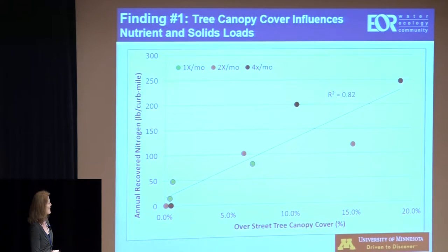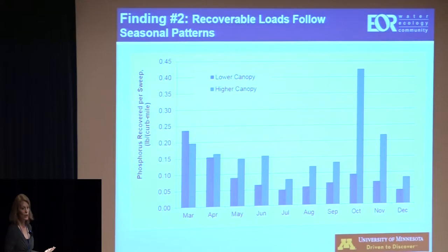We know tree canopy influences those things. The next big finding — also intuitive — is that recovered loads follow a seasonal pattern. If you go out in the beginning of spring, which most cities with access to street sweeping do, there's a pretty good load on the street from all those winter residuals. Some of that is decaying vegetation, and there's a lot of sediment that's been tracked. Sand doesn't usually have a high phosphorus content, but other materials applied for non-skid may also have phosphorus content. Then it tends to taper off — but it doesn't drop off dramatically until mid-summer.